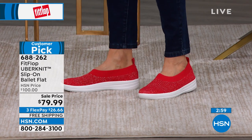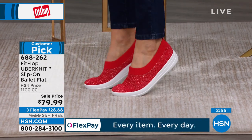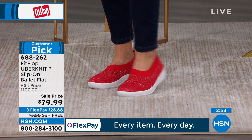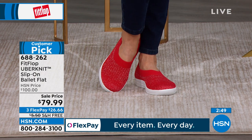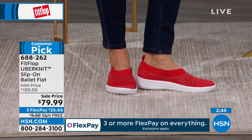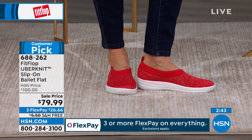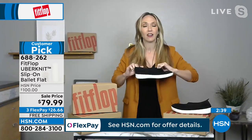The other beautiful thing about the Uber Knit is that the material bends and moves with your foot. If you have a hammer toe or unusual toes, it melds right to your foot with no break-in period. The cushioning on the inside and on the heel is amazing — slide these on and you're ready to go. These are year-round shoes.